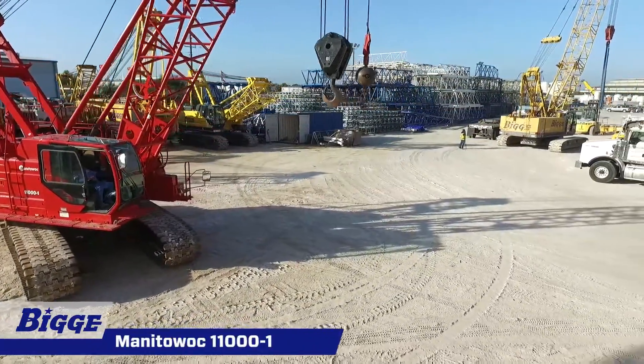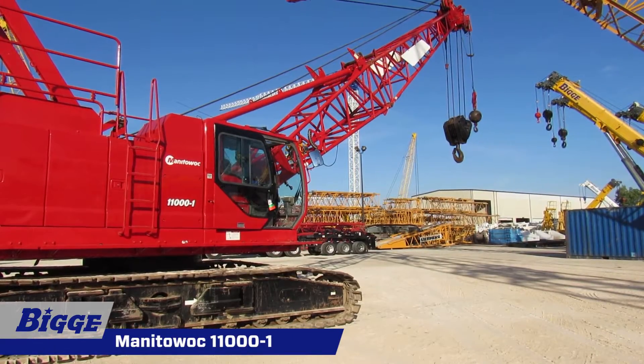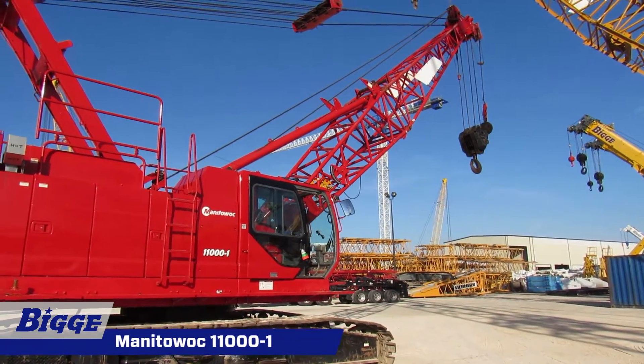The Manitowoc 11001 is one of the new small crawlers from this manufacturer of world-class cranes. Contractors will appreciate its simple operation, ease of setup, and reliability.